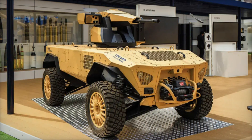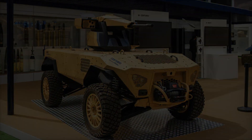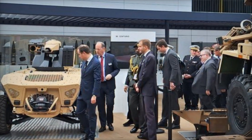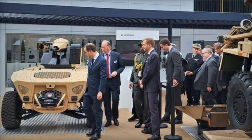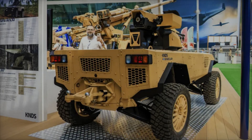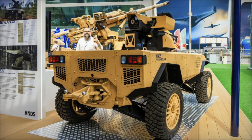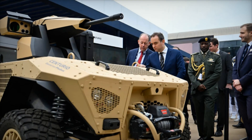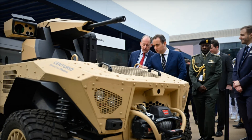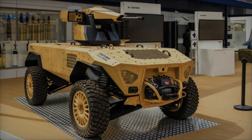As part of KNDS' vision for modern warfare, the Centurio X-30 represents more than just a robotic combat unit. It is an intelligent, adaptable system that can evolve with future technological advancements. Whether integrated with new weapons, sensors, or electronic warfare capabilities, the Centurio X-30 is primed to meet the demands of 21st-century conflicts, offering a strategic edge that enhances the effectiveness of military forces while reducing the risks to human soldiers.